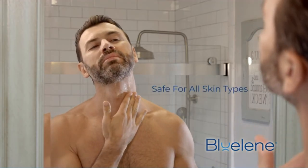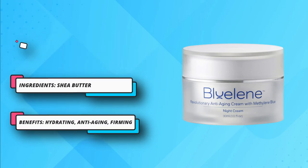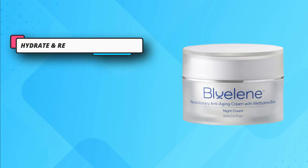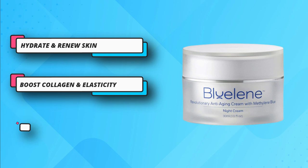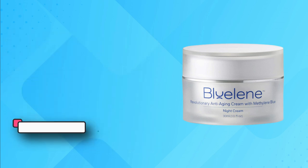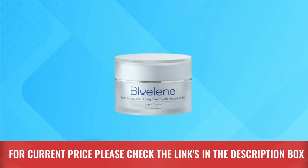Using this cream for two weeks will help stimulate skin cells so as to double the production of collagen and elastin. The best thing about this cream is its ability to work on all skin types. Moreover, it doesn't contain any harmful chemicals, so it won't have any side effects on your skin whatsoever. For current price please check the links in the description box.